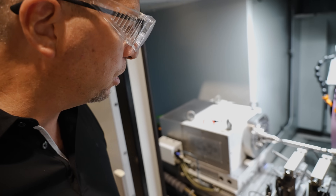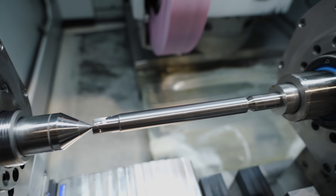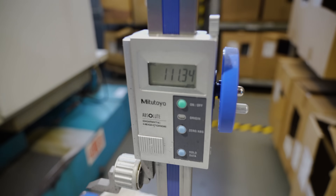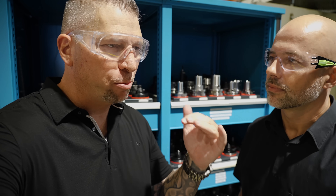Doing some grinding out there — so beautiful. You guys are creating all kinds of different tooling for customers, specials.